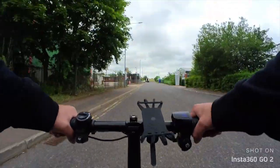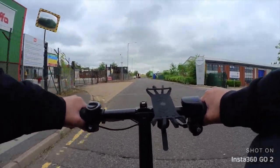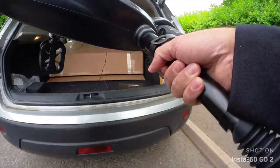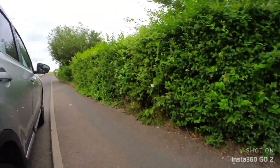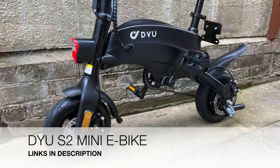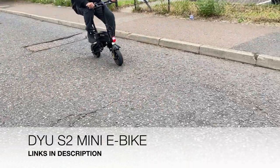Another cool electric bike tested on the channel — this one is ideal for people shorter than six feet tall. It's impressively compact and lightweight, fitting nicely into a car boot with both the handlebars and seat folding right down. To sum up, the DYUS2 is universally suited for most riders: great 40 km range, plenty of acceleration, and a 25 km/h top speed. Definitely check out the DYUS2.